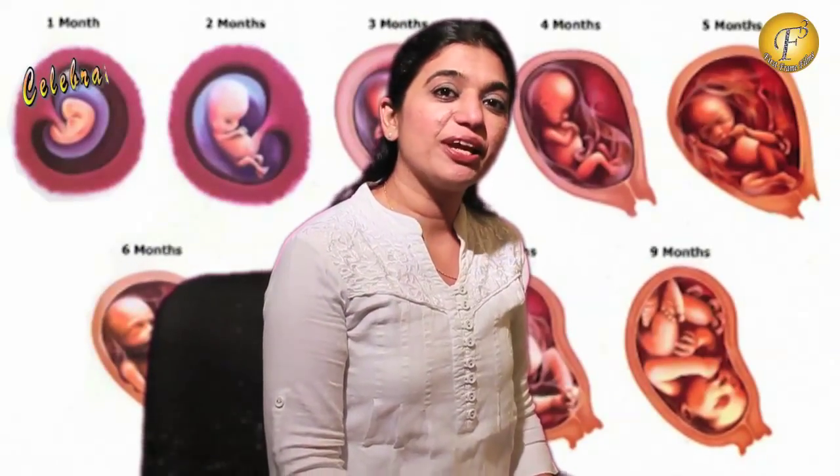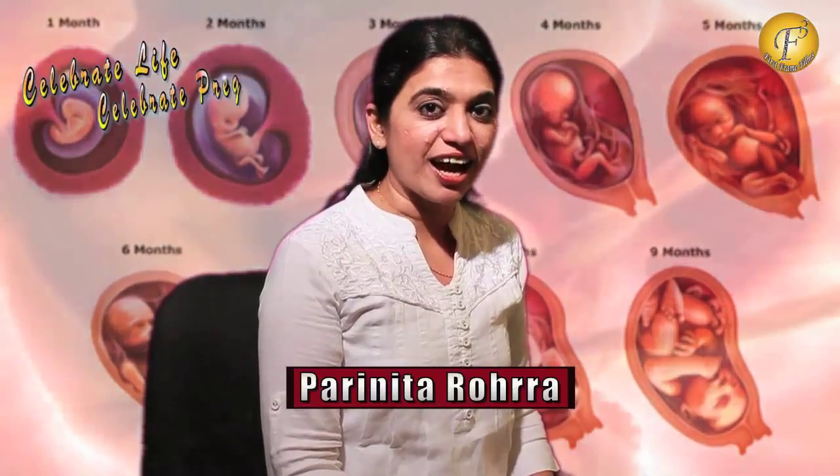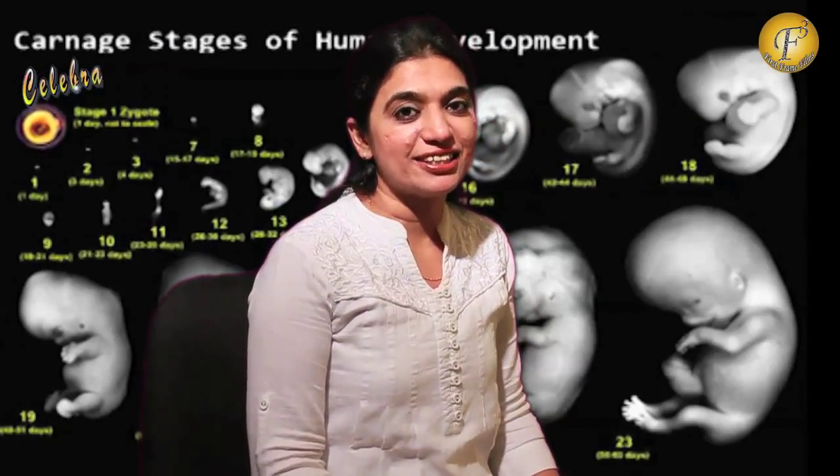Hello and welcome back to Celebrate Life, Celebrate Pregnancy. This is your friend Parinita Rohra and I am going to talk about the development of the baby during week 19. It's almost the middle of the pregnancy now and as the days are going by, you may be becoming more and more comfortable. And now coming to the development of the baby at week 19.